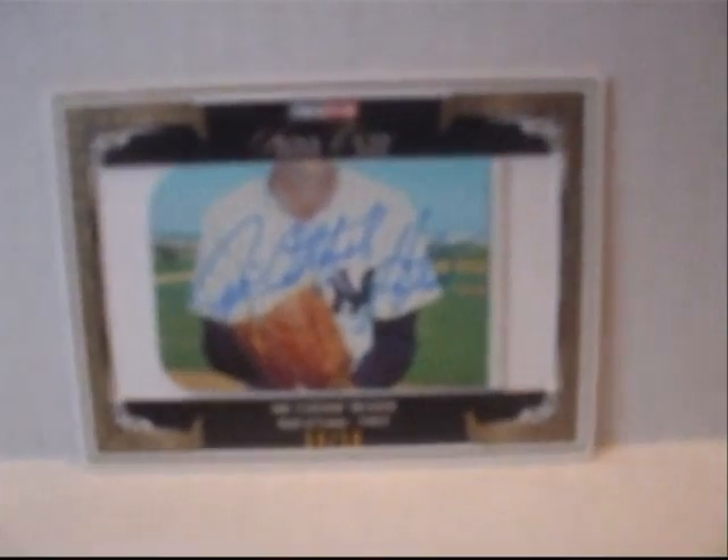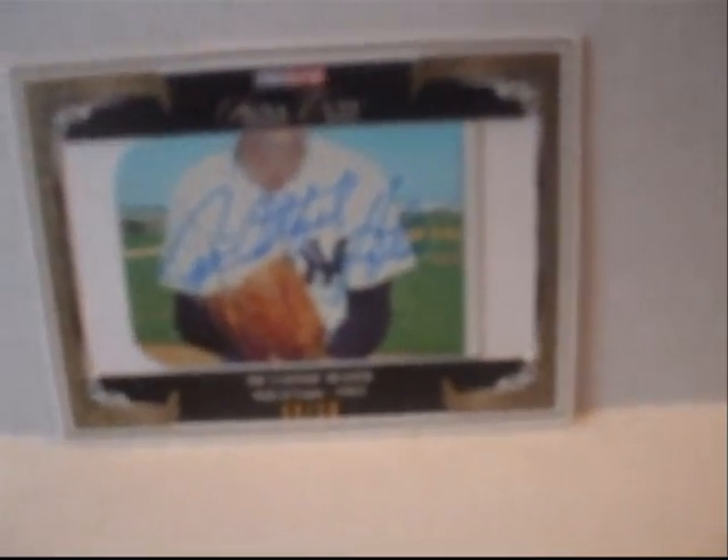I got one card in today from eBay — it's a really nice card for my PC. What I got was this Jim Catfish Hunter cut auto. First of all, this is my first cut auto, so that makes it even more special. Secondly, this is special because he's a Hall of Famer.